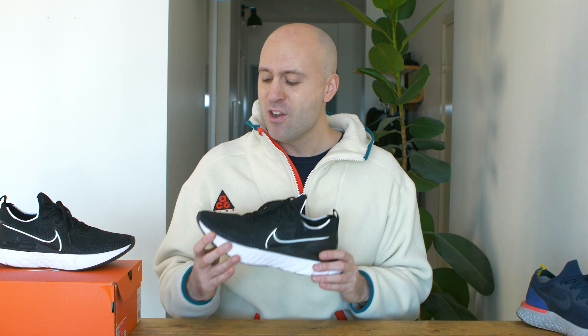On the Epic React the toe box is a little bit tighter at the front, so if you have wider feet this one is probably going to feel a little bit better. For me that was never an issue, but I noticed it's a little bit wider and it feels good — you can wiggle your toes a bit more compared to the Epic React.